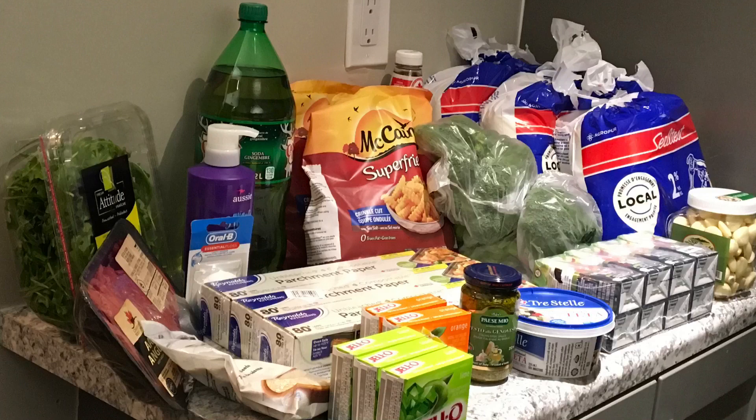Well, I hope you enjoyed my haul today. If you have any comments please leave them below — let me know, did I pay too much? Are these prices comparable to where you live? Thanks for watching.